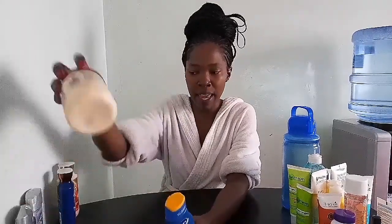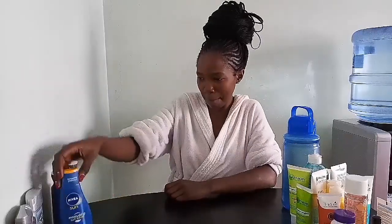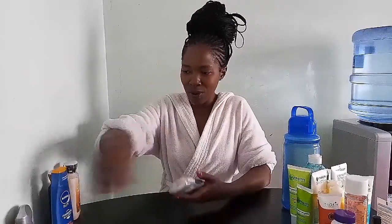Guys, you need sunscreen in your life. Even though my moisturizer has some sunscreen in it, I still apply a dedicated sunscreen on my body as well. UV rays are real — there's global warming and the ozone layer is deteriorating, so you need sunscreen like yesterday. Go get it.